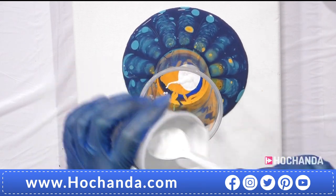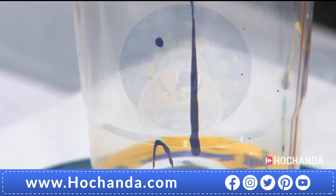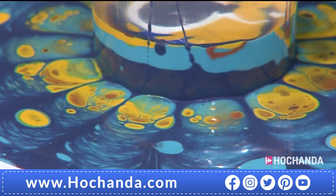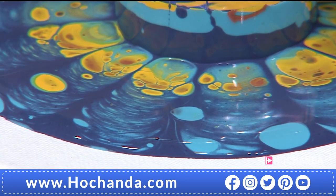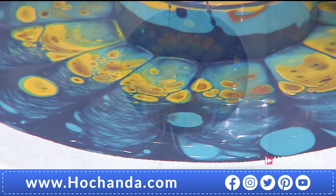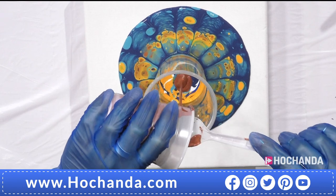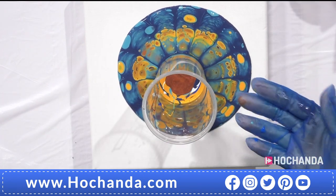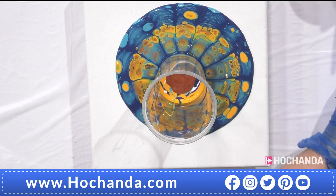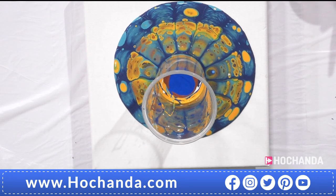Using blues and yellows on this canvas, the colors pour out gorgeously — the silicone oil gives all that cell detail. There is really nothing you can do wrong at this stage, as long as your paints are mixed up nicely to that melted chocolate consistency. If the cup starts to really fill up, just stand back and let it come through onto your canvas. It has that beautiful flower power look.